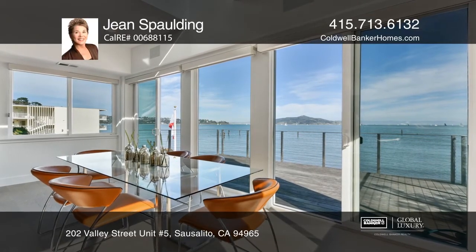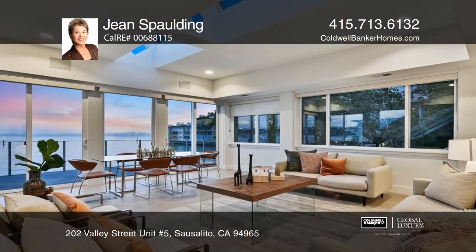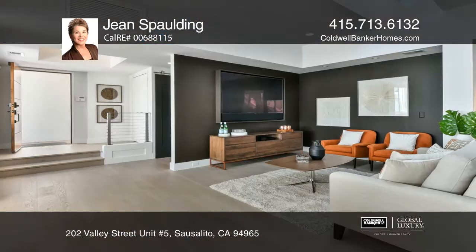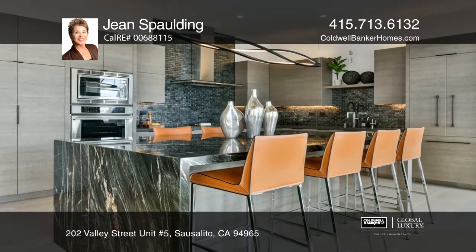One of a handful of Sausalito beachfront houses, this stunning remodeled home fronts little-known Swedes Beach. Mesmerizing views of the bay and peaceful sounds of waves lapping on the shore create everyday magic. Swim laps in the saline in front of the pool while watching seals bob in the bay.